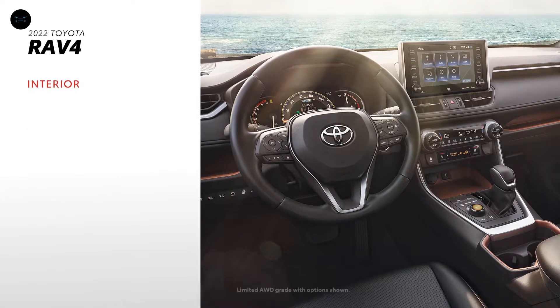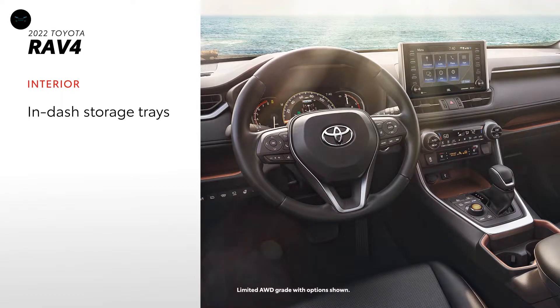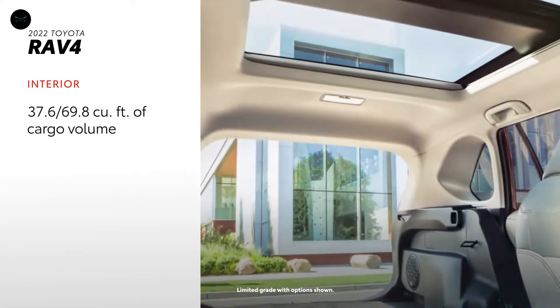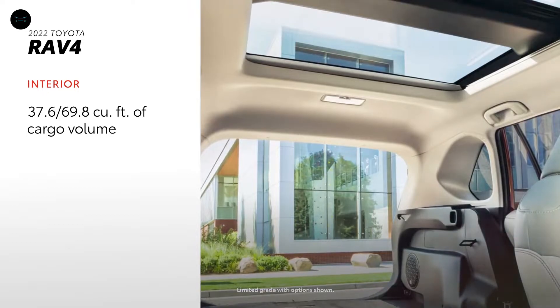In RAV4, convenience plays just as much of a role as comfort and safety. In-dash storage trays put utility within arm's reach, while a standard 4.2-inch or available 7-inch multi-information display puts driver information and key settings front and center. A spacious cargo area delivers 37.6 cubic feet of room for essentials and 69.8 cubic feet with the rear seats folded down.